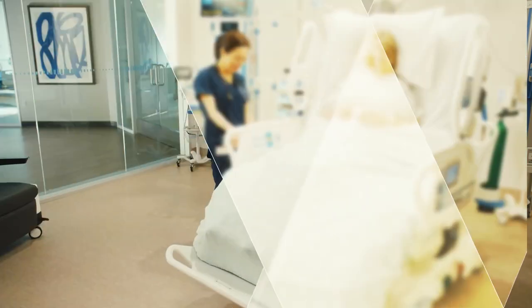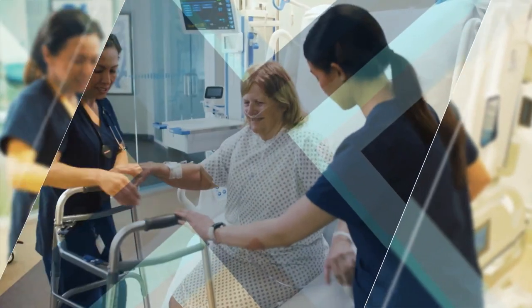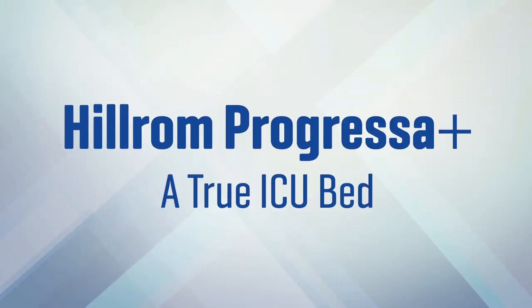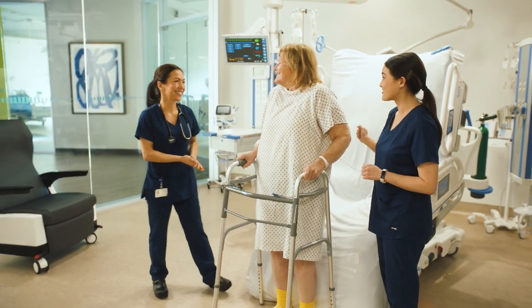Don't choose just any bed to place in your ICU. Choose the Hillrom Progressa Plus bed, a true ICU bed that helps you do more with less, so you can focus on what matters most: caring for your critical patients.